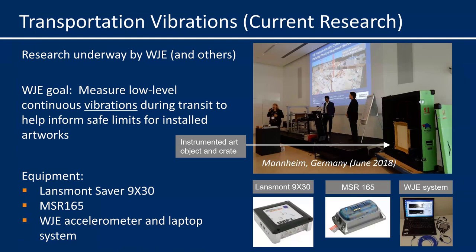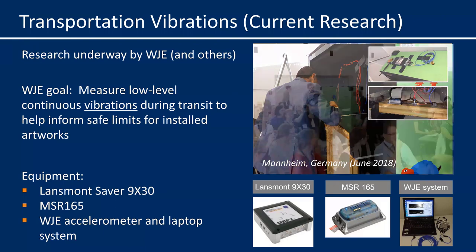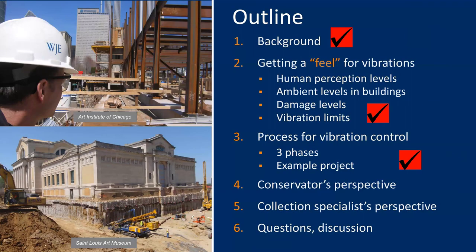Finally, I want to briefly note that WJE has begun some research into vibrations that art objects experience during transportation. WJE's goal is to measure low-level sustained vibrations on art during transport to help understand what limits are safe for art installed in buildings. We presented on this topic at a conference in Germany, actually instrumenting a dummy art object and crate using three different monitoring systems. Art handlers wheeled the crate around the auditorium while we displayed on screen the vibrations occurring in real time on the frame of the painting inside the crate. As we get results, we'll be sharing that information with you. That concludes my portion of the presentation — I will now pass it off to Frank and Mark.